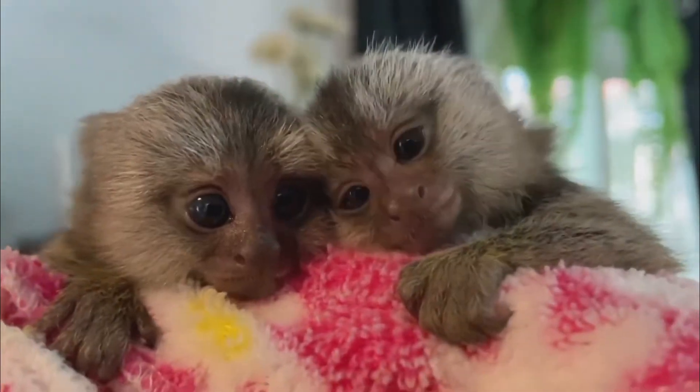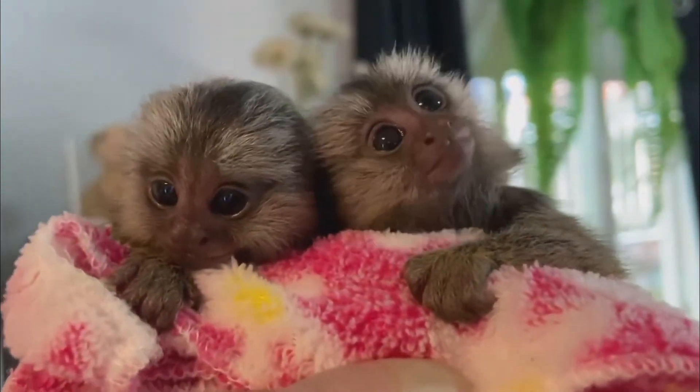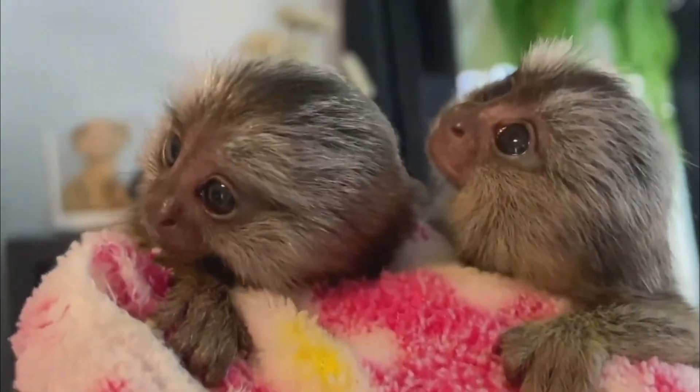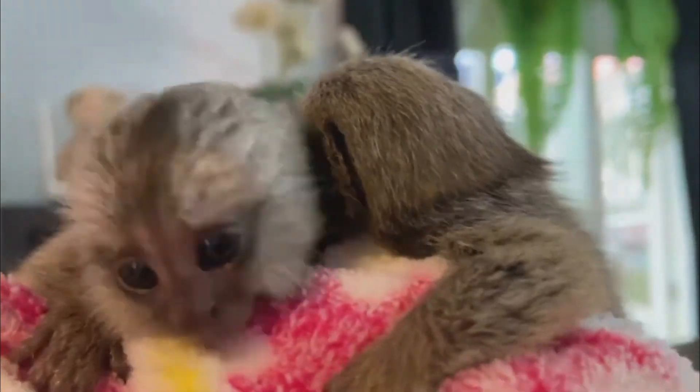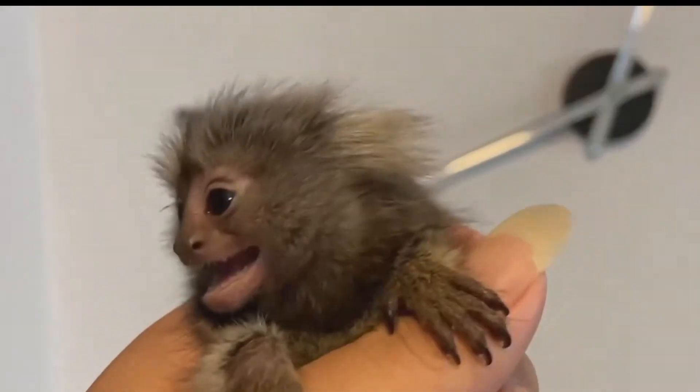This monkey is an omnivore, which means it eats both plants and animals. Its favorite food is tree sap, which it gets by making holes in tree trunks and branches. It also eats fruits, berries, flowers, insects, spiders, and small animals.